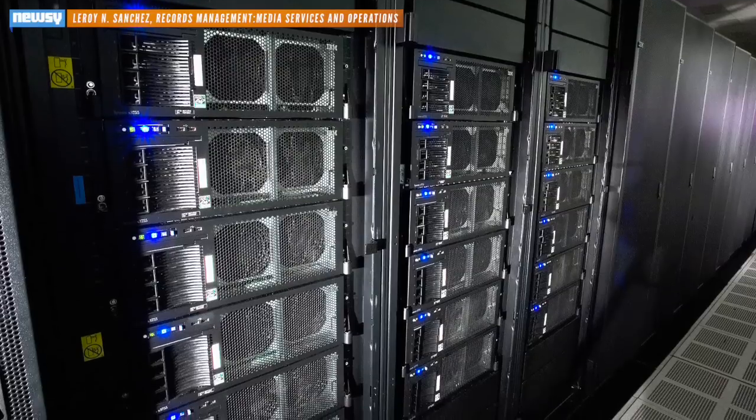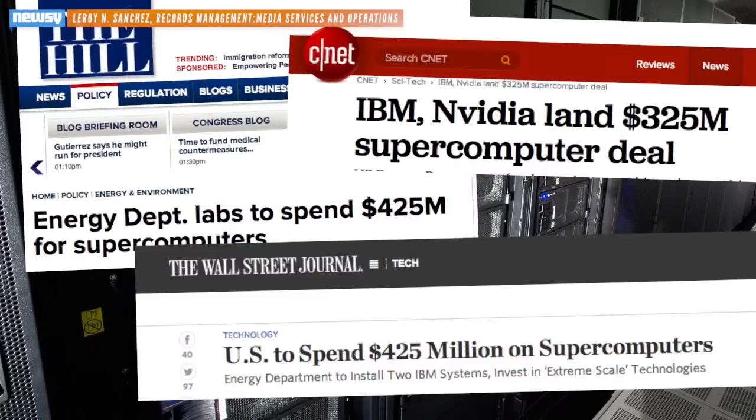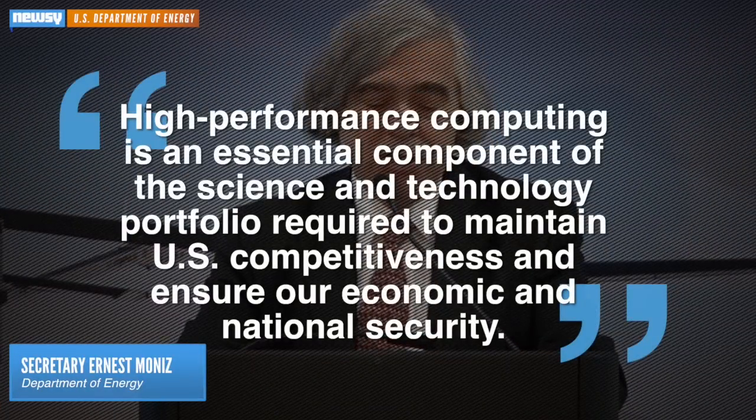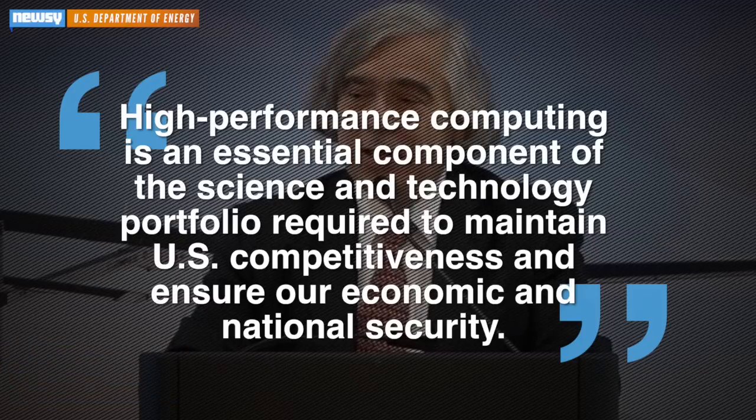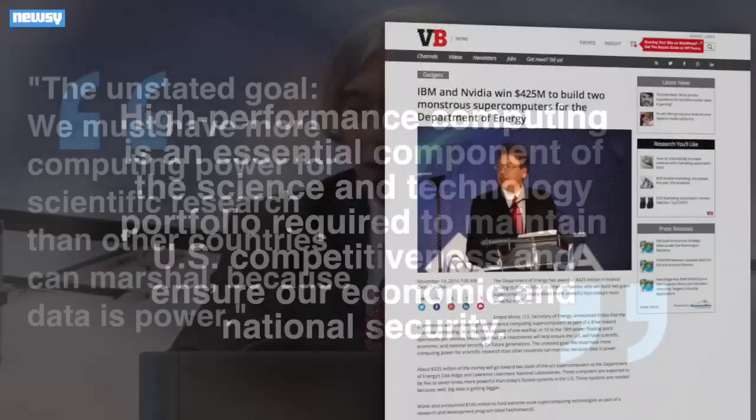So why the need for speed? It goes beyond the headlines crying hundreds of millions of dollars spent. The consumer answer from the DOE is: "High-performance computing is an essential component of the science and technology portfolio required to maintain U.S. competitiveness and ensure our economic and national security."